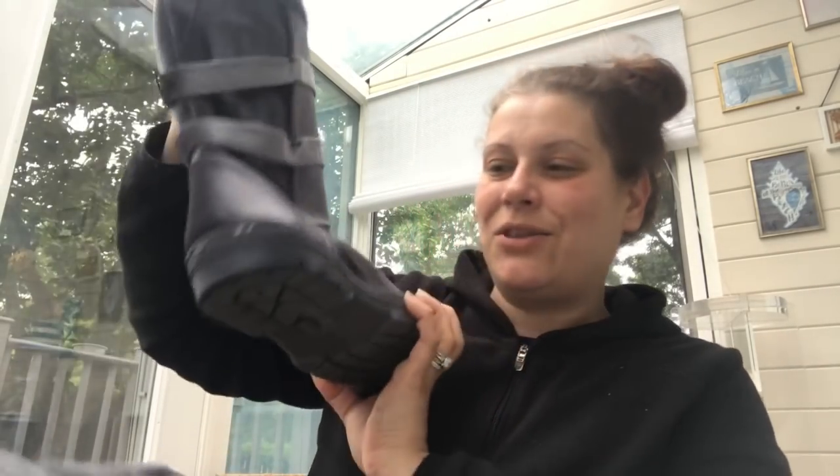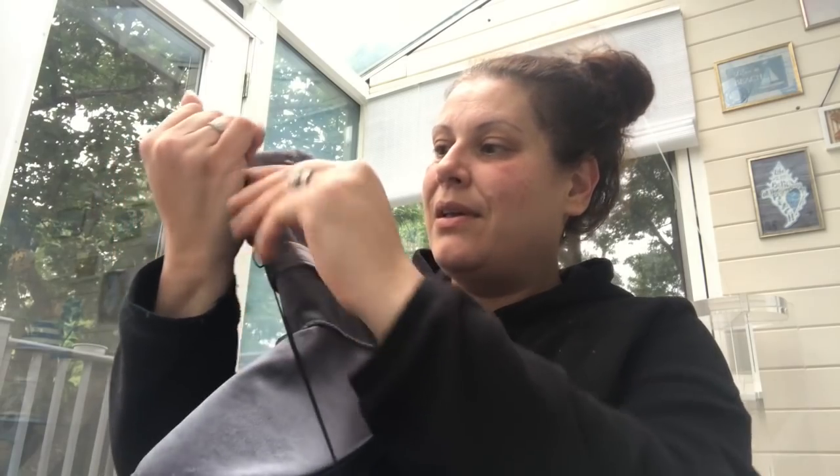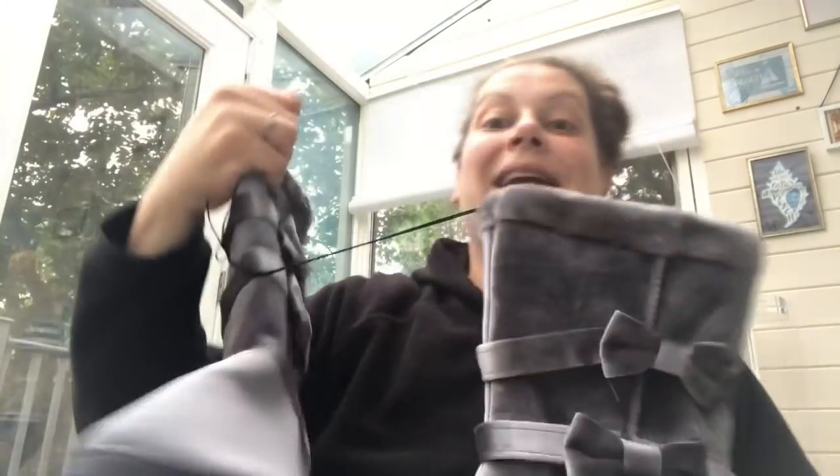The last thing I splurged on for myself for the winter. They had a whole bunch of different colors — pink, black, and several others. I got the Velvet Winter Boots in gray. I'm a size 10 but the reviews said they ran small, so I got an 11. They're fur lined, and the bows are what got me. $6.83. Amazing. I made it to free shipping so I didn't pay any shipping.